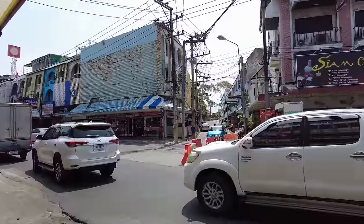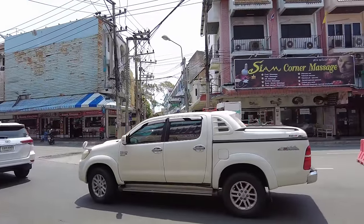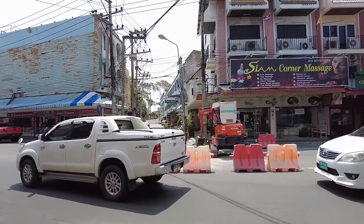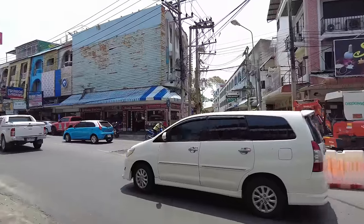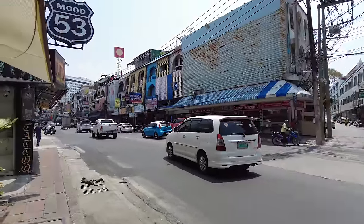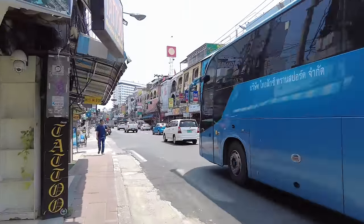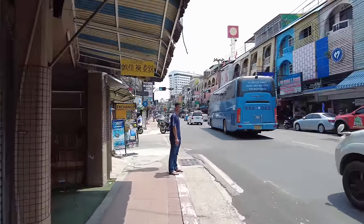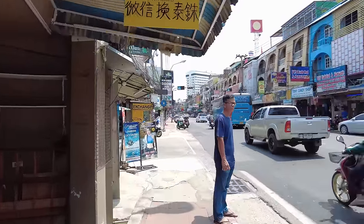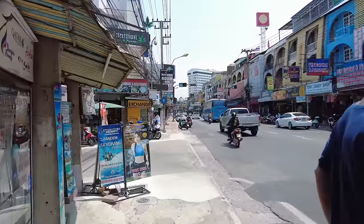And that soi there — you see where the blue car's just coming out — that is the start of Soi 15. If you walk all the way up there, it's not very far. It'll eventually bring you up to Carando's and eventually up to Dynamite, opposite the Macau Hospital. It's a neat little cut through — probably about a five-minute walk.